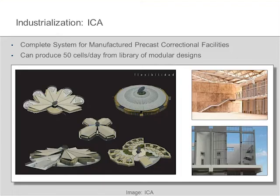I'll give you another example. In Mexico, there's a company called ICA, well known for self-performing precast. They've gone into the correctional facilities market and actually built a dedicated factory. They have a series of modules that you can virtually design — on the left you can see these things can be configured for endless numbers of interesting designs, so you're not constrained in what your design looks like. On the right is one of the actual completed facilities. From this library of modular designs, they can produce 50 cells a day out of this factory, pretty much completely reinventing the correctional facilities industry.